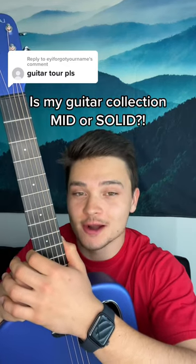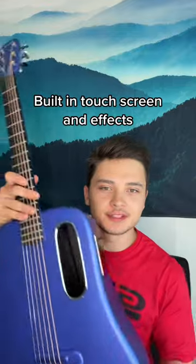All right guys, guitar tour. I'm sorry, but my guitar collection is pretty mid. Number one in the collection is this Blue Lava Me 3. Honestly, one of my favorites. It has a built-in touchscreen, built-in effects, all that. Looks pretty sleek. Looks like it's from outer space.